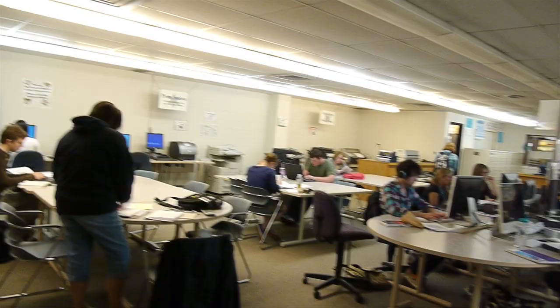White Hall is where you'll find the College of Education, Health, and Human Services. Here, students study to become everything from teachers and counselors to athletic trainers and dieticians.